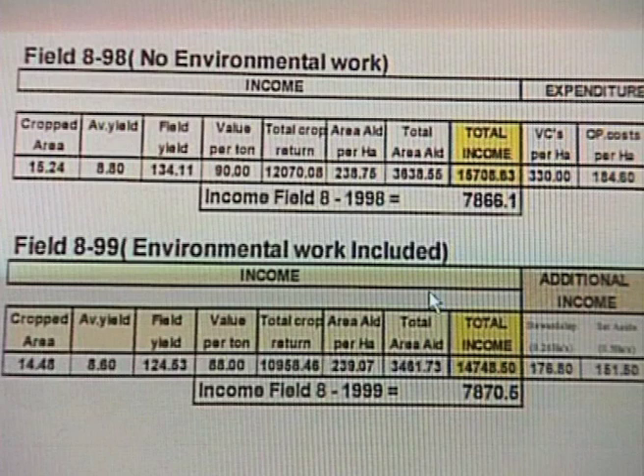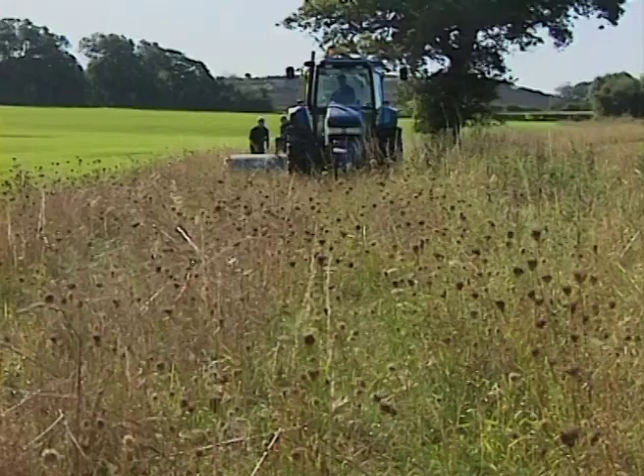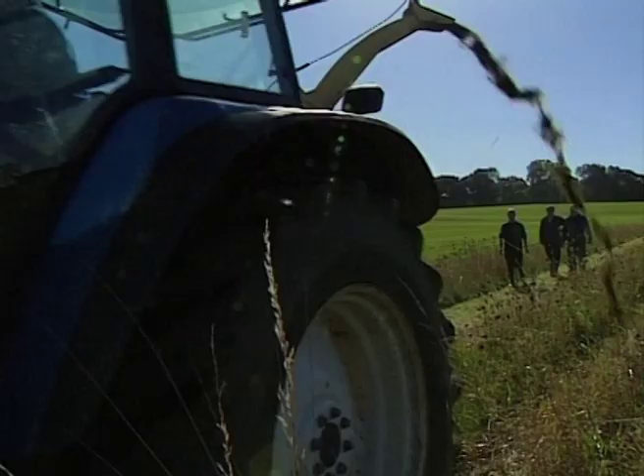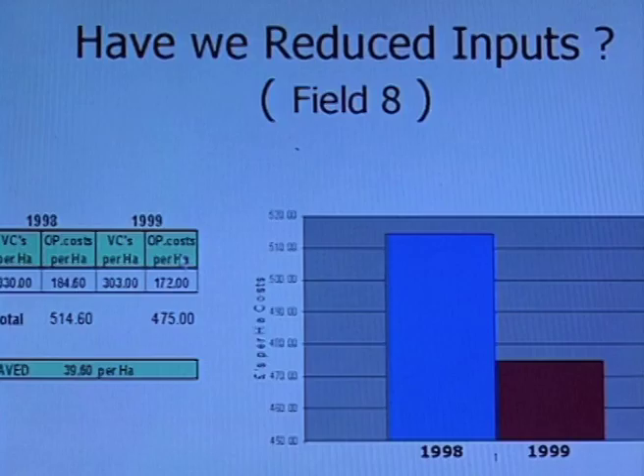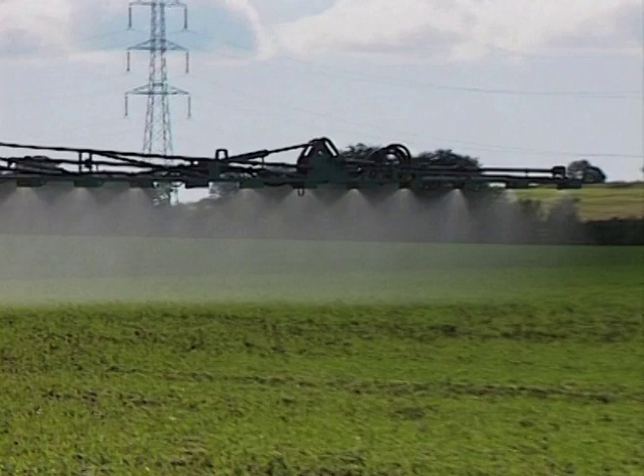The income in 1999 with environmental work has actually increased above 1998. The subsidies gained from the environmental parts of the farm, together with the crop value, we've still made a profit. We can see here the reduction of £39.60 per hectare — less input. That's almost unbelievable.